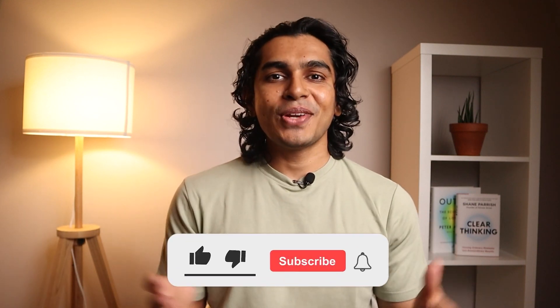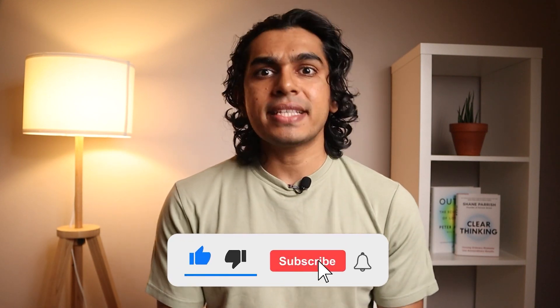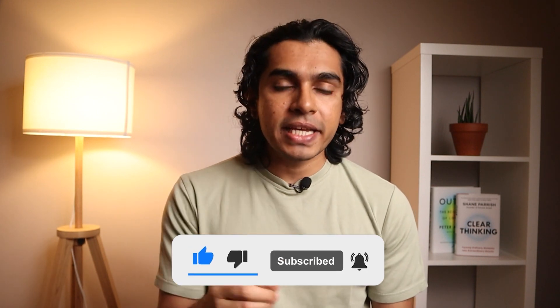Those are the 7 metrics that every e-commerce business owner should track. At the end of each month, I track these metrics and a few more on a simple Google Sheet. Once you start doing this, you'll understand your business like no other and your decision-making will improve drastically. Since starting my online business, I've made many mistakes — in the next video, I share the 13 biggest mistakes I made that would have ruined my business. Check out that video next.